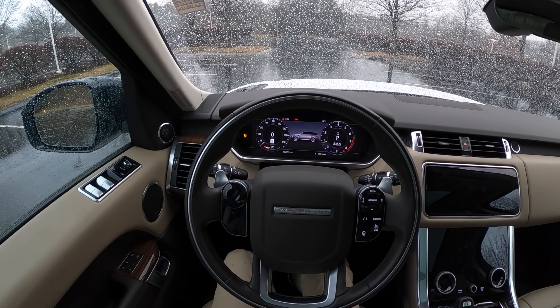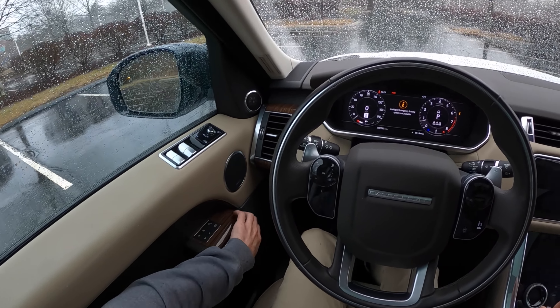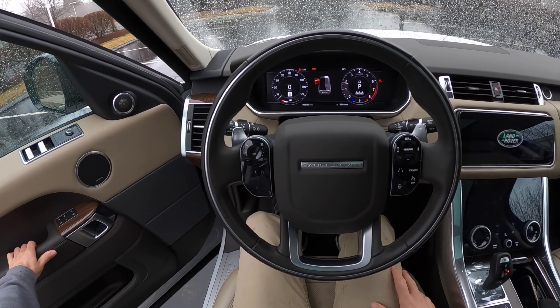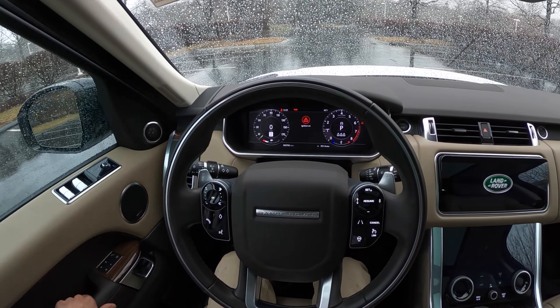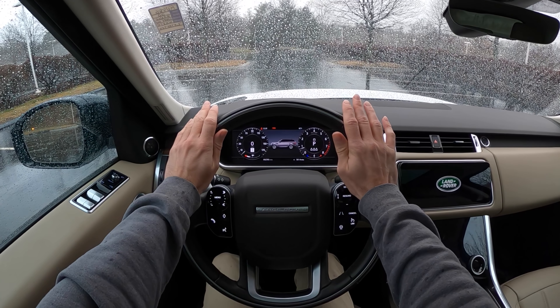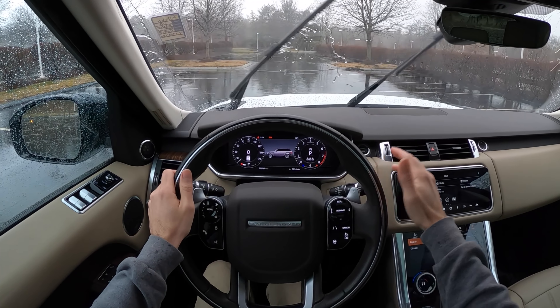Got a nice V8 rumble that comes to life — this is really something special. That's insane. If I had that coming out of a hot rod or a sports car I'd be thrilled, and I'm getting it in a giant SUV that can have three rows.